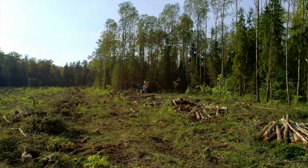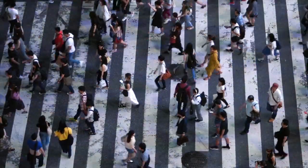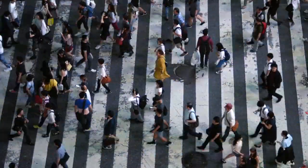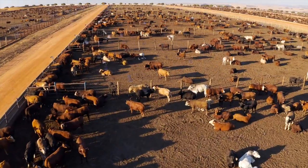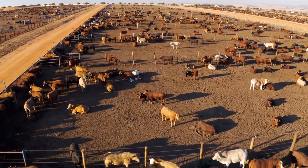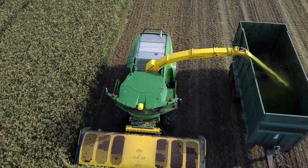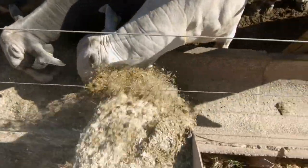Pressure to bring even more land into production is only going to increase. Over the next 30 years, there will be 2 billion more mouths to feed. Demand for meat alone has tripled over the past decade, and experts say that we will have to double crop production over the next 20 years just to feed all the livestock that will be eaten.